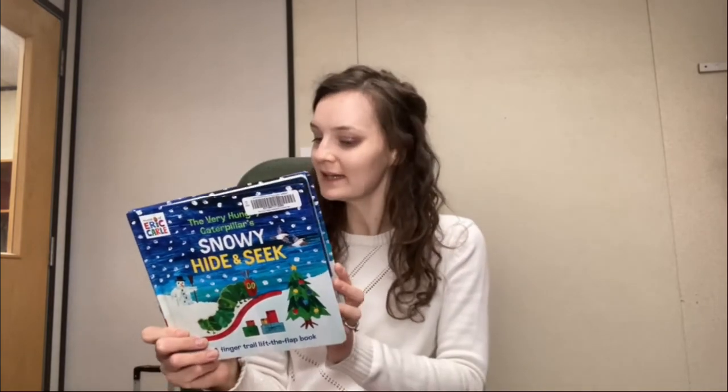The next book is a board book and it's another one in the Very Hungry Caterpillar installment by Eric Carle. This one is Snowy Hide and Seek, a Finger Trail Lift the Flap book. It's really nice for babies — they're able to play with the different components, lift different flaps, move their fingers along, and it's touch and feel. This snowy story is perfect for babies and toddlers to learn, touch, discover, and play peekaboo as the Very Hungry Caterpillar gets up to even more adventures.